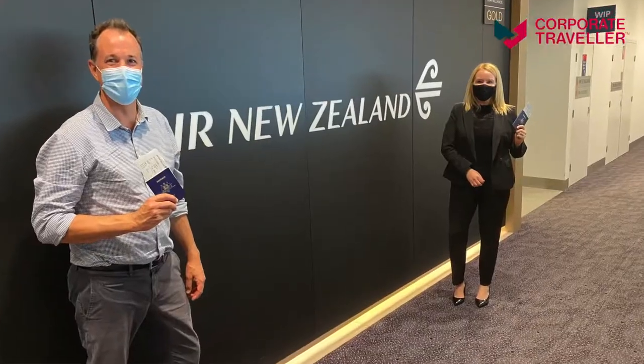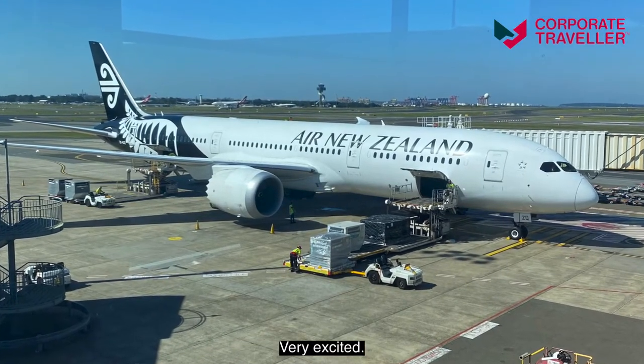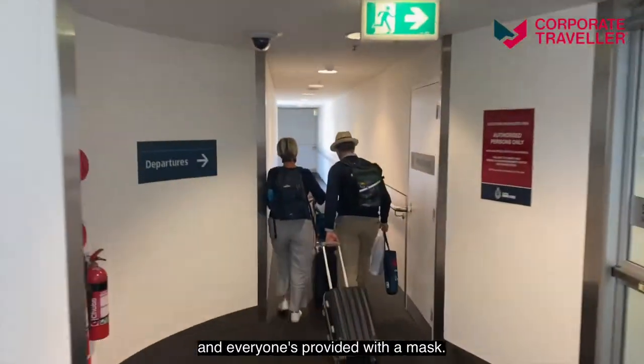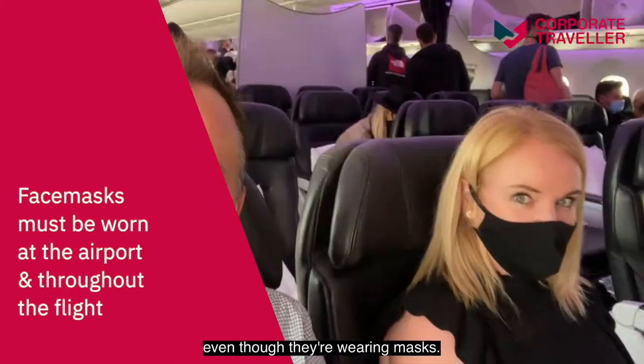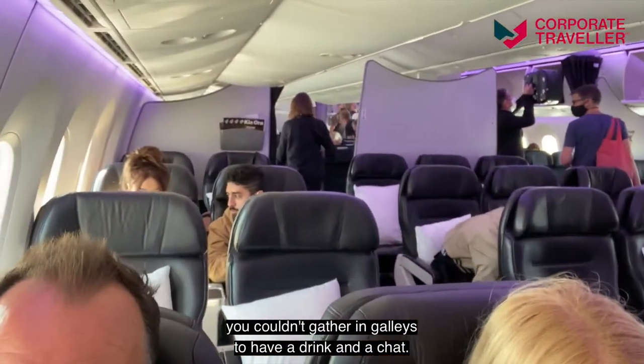A beautiful New Zealand 787 ready to go across the Tasman for the first time in 15 months — very excited. Air New Zealand offers 'care in the air,' meaning their aircraft are clean and safe, and everyone is provided with a mask. The service is first class and you can tell they're smiling even through their masks. Probably the only difference was that you couldn't gather in the galleys to have a drink and a chat.